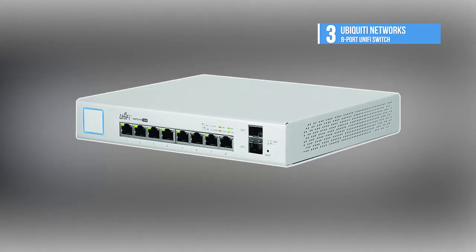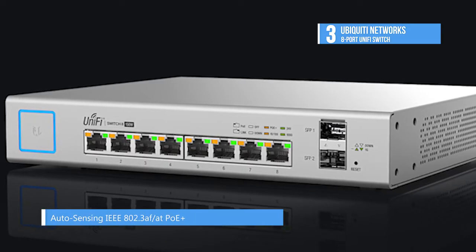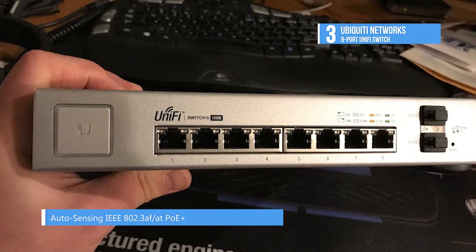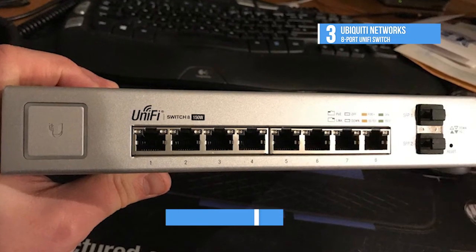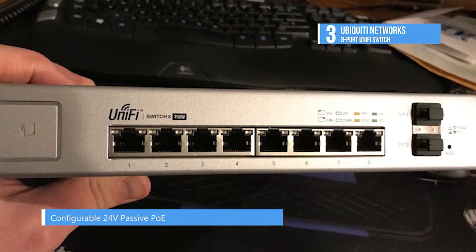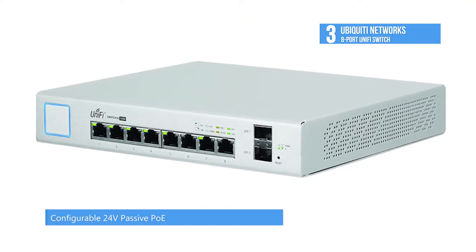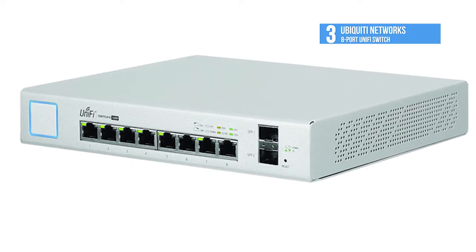Number three is the Ubiquiti Networks 8-port UniFi switch. Its 8 gigabit RJ45 ports offer different power output options: auto-sensing IEEE 802.3af and 802.3at PoE/PoE+, and 24V passive PoE. Two SFP ports provide optical fiber connectivity options to support uplinks of up to 1 Gbps.